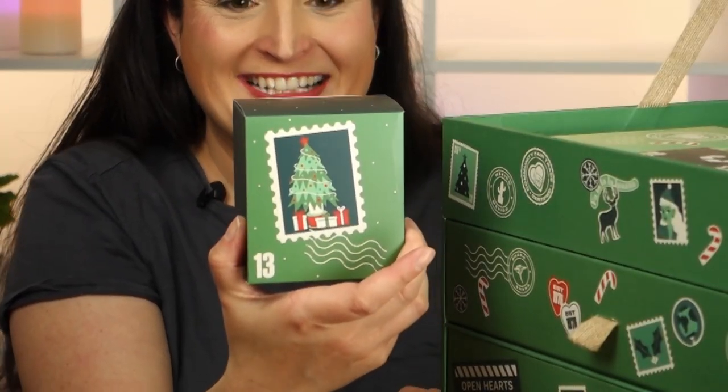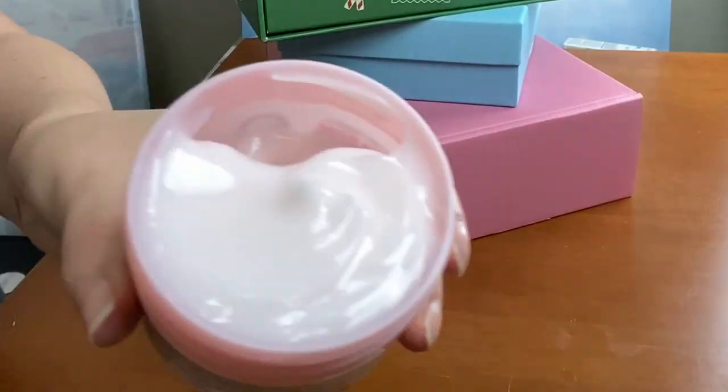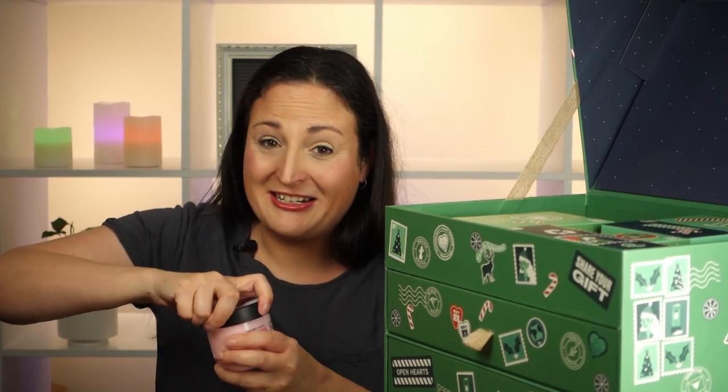It smells amazing! You can really smell the passion fruit. I love a good bath and this makes bath time so much fun — my children might steal it from me though, I'll have to keep it away from them. Day 13 has a cute little Christmas tree on it. We've got a British Rose Body Yogurt — the body yogurts are a really lovely moisturizer. We got a mango one last year which was lovely, but I hate the scent of rose, so this one will be going to my friend.